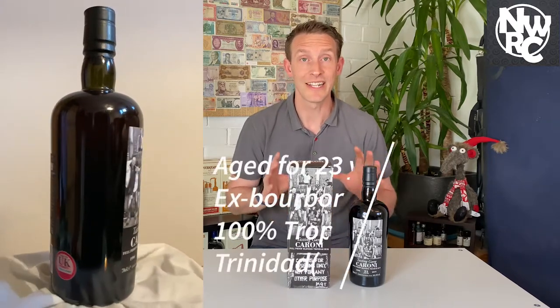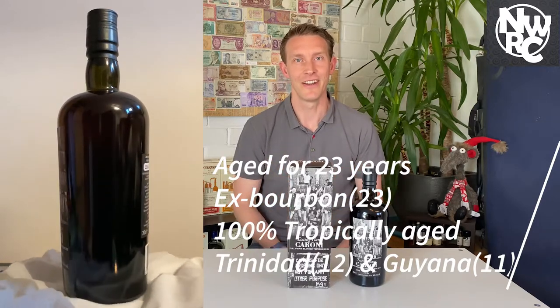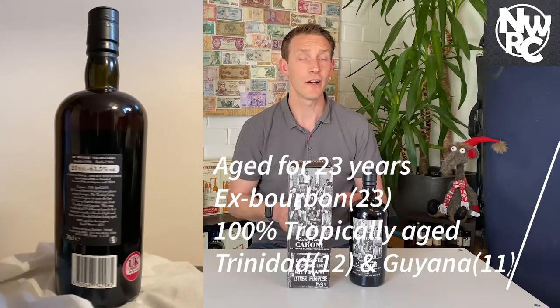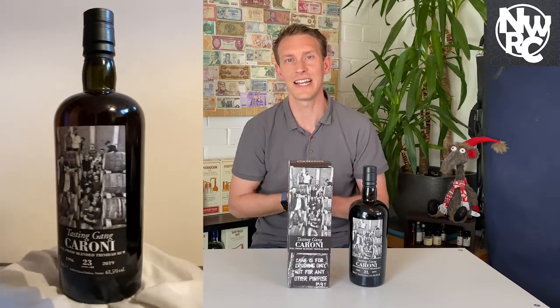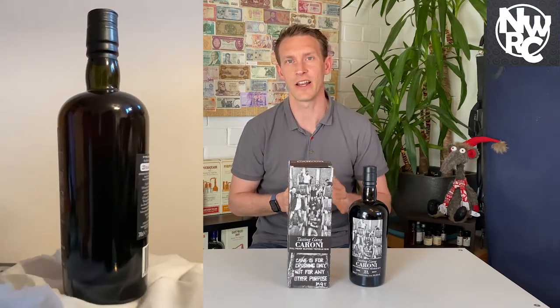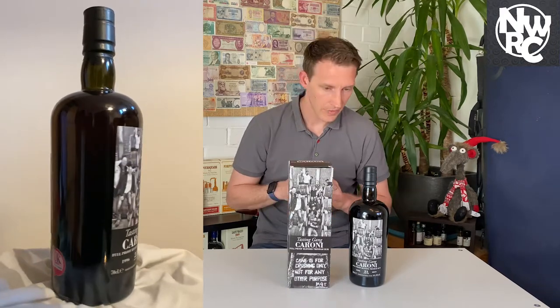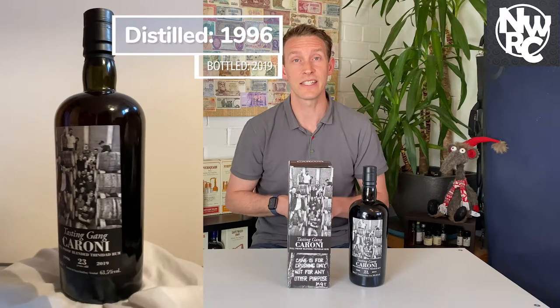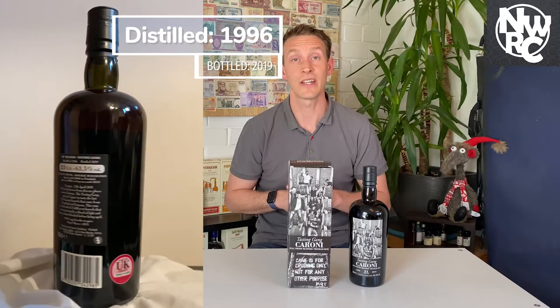This bottle is 23 years of tropical ageing — that is massive. Twelve of those years were aged in Trinidad before moving over to DDL in Guyana, where it was aged for the last 11 years. All of this is in ex-bourbon casks. It was distilled in 1996 and bottled in 2019 — that's your full 23 years.